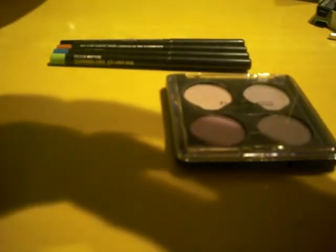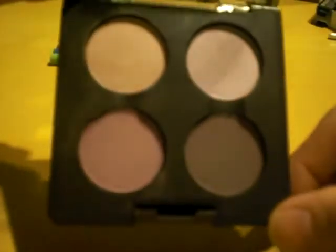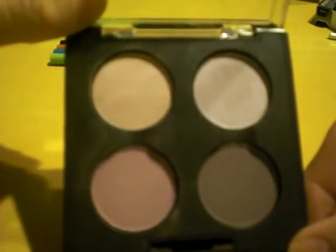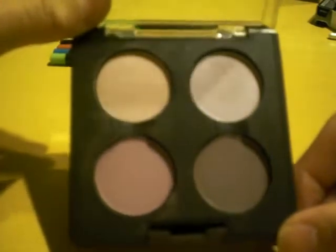This green palette is called Photorealism and they're really really pretty greens. The other quad that I got is called In the Gallery — it's purples and I love this one, this one has really gorgeous colors, so I'm really excited to do a look with this.